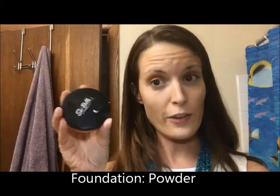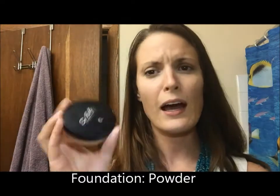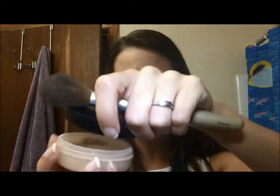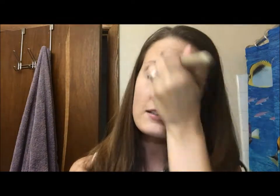So that's liquid foundation. The other type of foundation I prefer is mineral powder foundation — I find it's a little more forgiving with matching your skin tone. I love that it goes on light, and for sensitive skin or skin prone to breakouts, mineral foundation is a lot more gentle. I'm just taking my big fluffy brush and applying it right to my face.